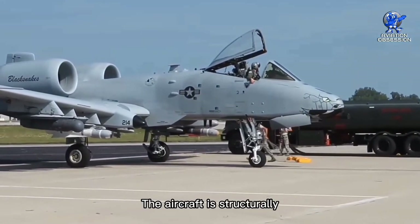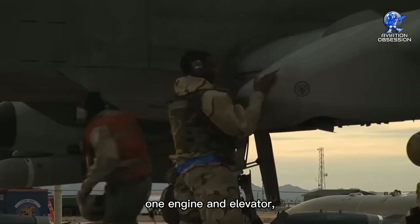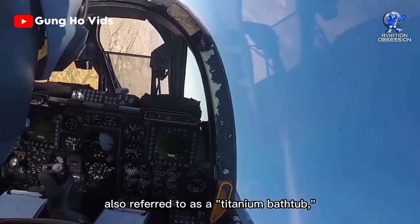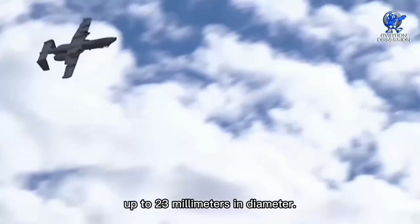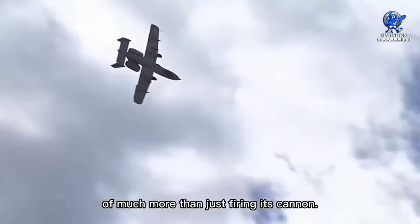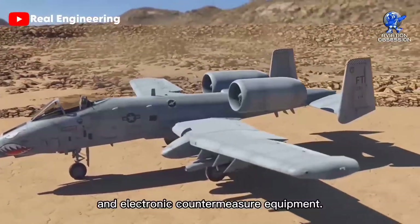The Warthog is famous for its powerful cannon as well as for having several fail-safes and redundancies it can use in any given fight. The aircraft is structurally designed to keep flying even after serious damage. It is rumored to be capable of flight with just one engine and elevator, as well as with just half of its tail. Additionally, the cockpit of the aircraft, also referred to as a titanium bathtub, shields pilots from anti-aircraft weapons up to 23 millimeters in diameter.